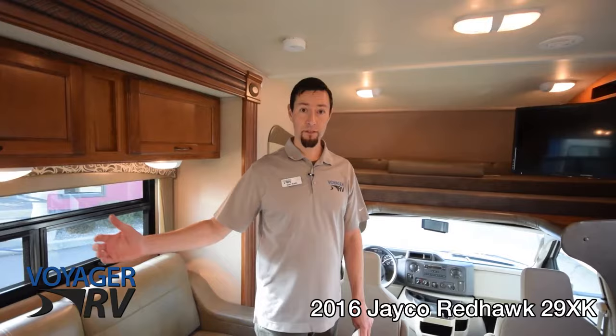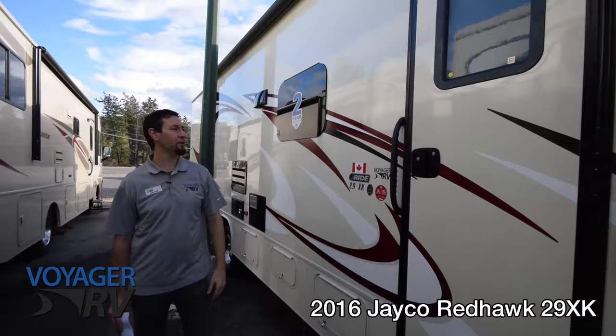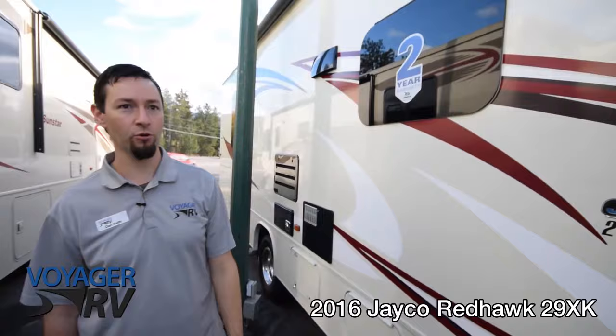Now let's have a look outside at some of the features. Right away you'll notice it has a full power awning. It also has a high-gloss cream fiberglass finish and frameless glass windows, which are a great high-end feature on this coach.